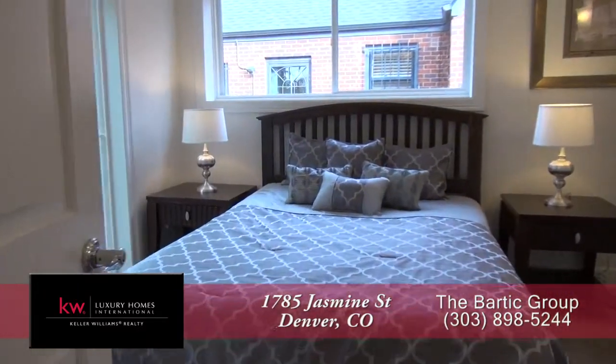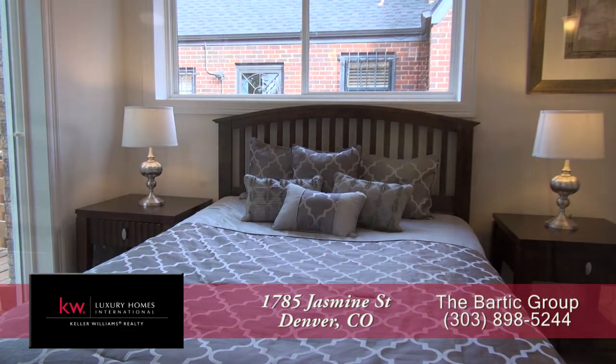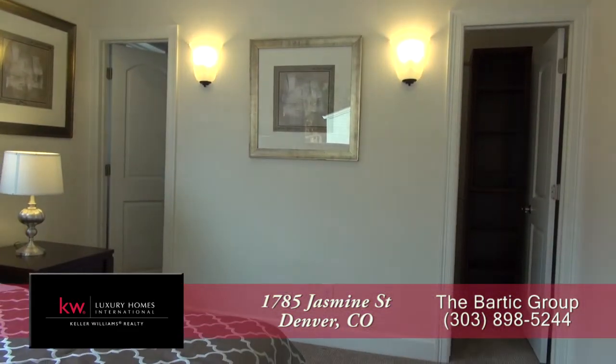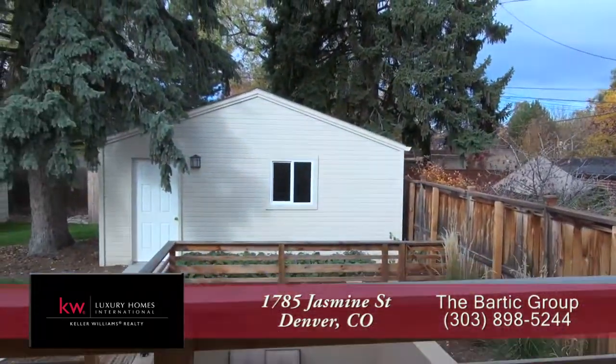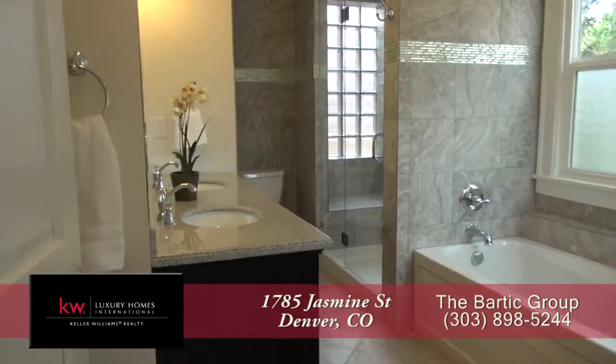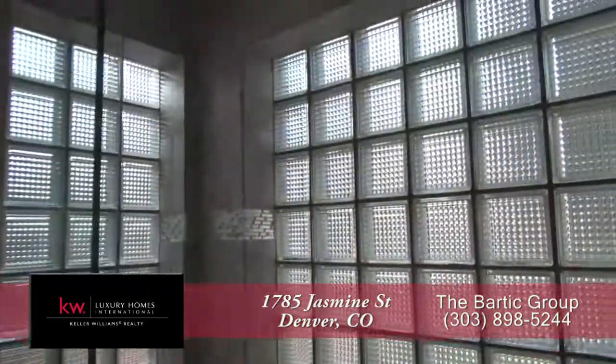Just off the living room on the opposite side from the kitchen you come to the main floor master retreat. It features dual closets and there's a door off the master bedroom that takes you out to your private back deck. The five-piece master bath boasts dual sinks, a soaking tub, and oversized shower.